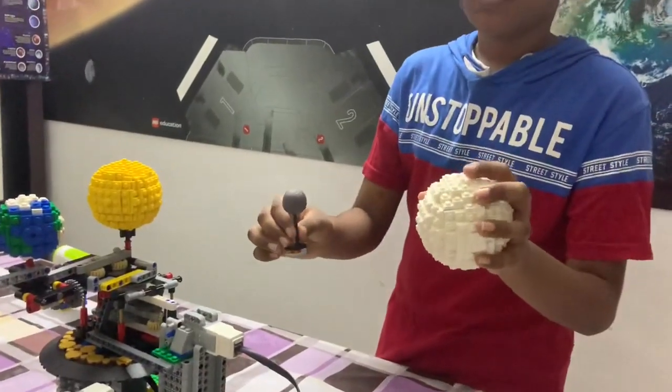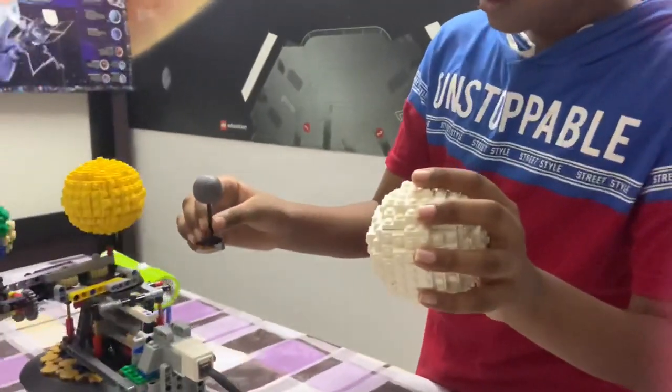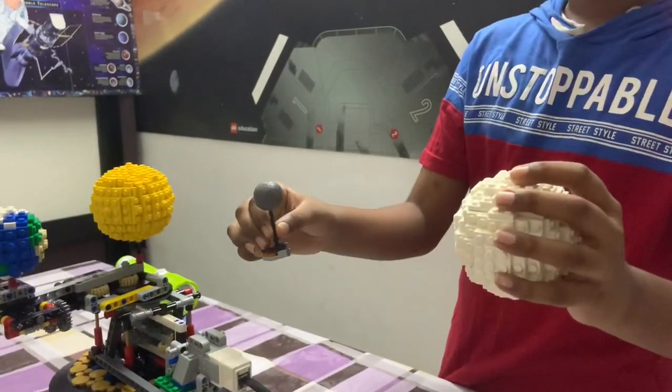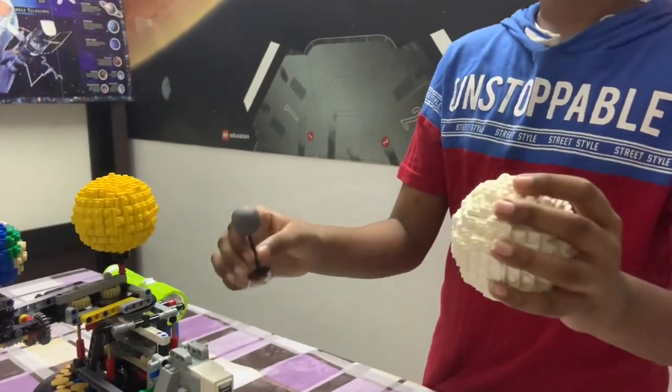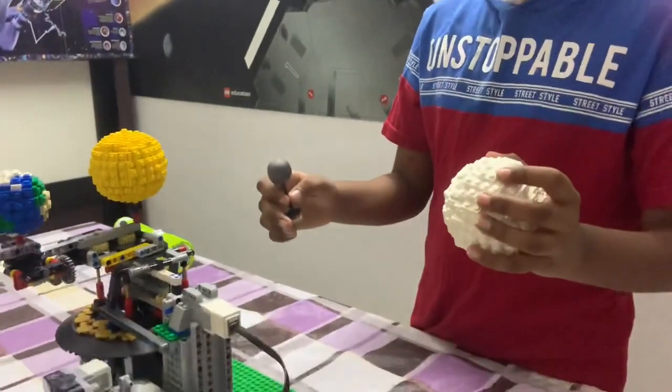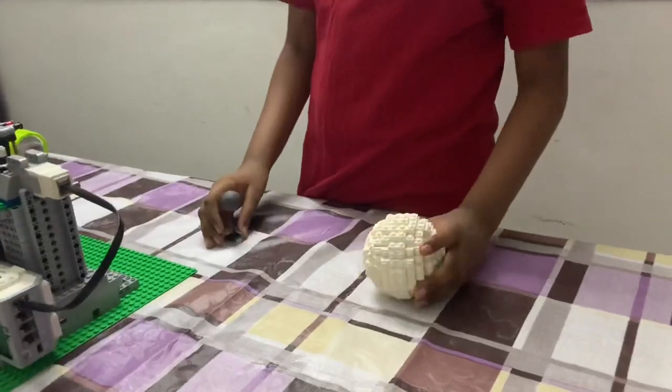But when the moon passes exactly between the sun and the earth, we get something called a total solar eclipse or an annular solar eclipse. I'm going to show you what an annular solar eclipse looks like. You see the sun — you can only see 7 minutes of totality. After 7 minutes is over, the sun starts to shine back again. This is what we call a total solar eclipse.